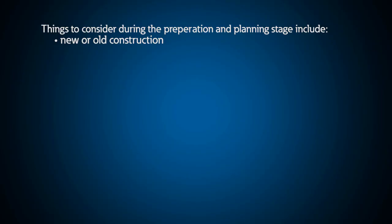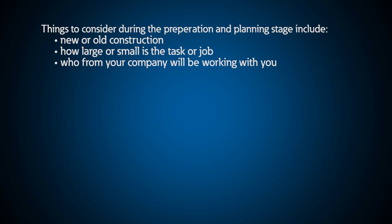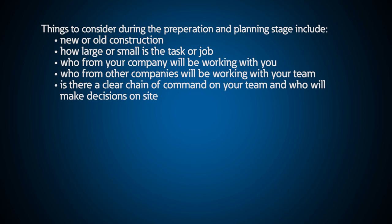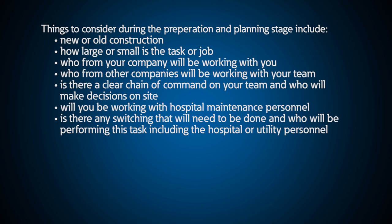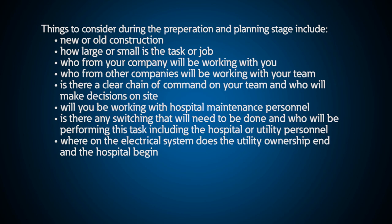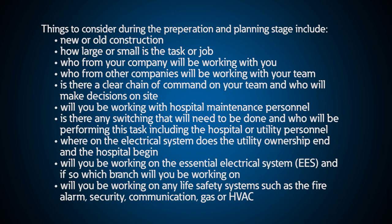Some of the main things to consider during the preparation and planning stage include: Is it new or old construction? How large or small is the task or job? Who from your company will be working with you? Who from other companies will be working with your team? Is there a clear chain of command and who will make decisions on site? Will you be working with hospital maintenance personnel? Is there any switching that will need to be done and who will perform this task, including hospital or utility personnel? Where on the electrical system does utility ownership end and the hospital begin? Will you be working on the essential electrical system, and if so, what branch? Will you be working on any life safety systems such as the fire alarm, security, communication, gas, or HVAC? These are just a small sample of questions you need to think about from the beginning.